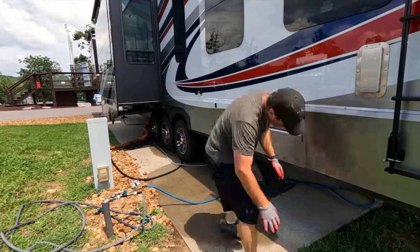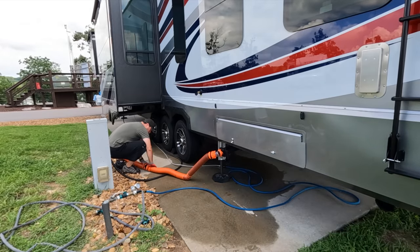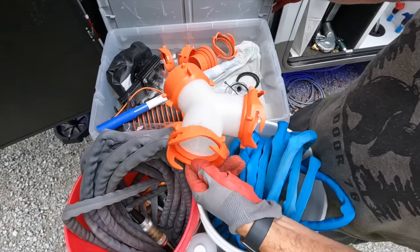Next up on the list is to dump and flush the rear black tank. Our RV has two black tanks and two gray tanks. Three of those — two gray and one black — are up front, but the one in the back is all by itself. I don't always hook this up simultaneously; I've got a Y connector so I can hook the front and back up if we're going to be somewhere a long time. We don't use the back as much, and I don't dump it every single time we move if we're on a ten-day cycle.